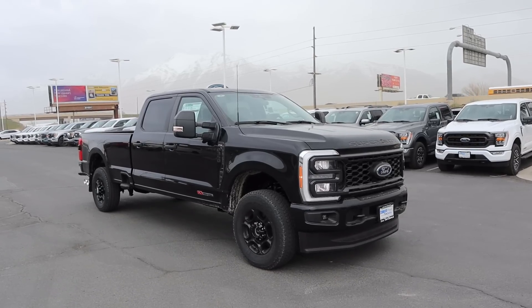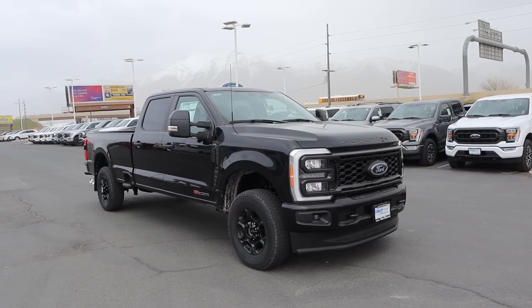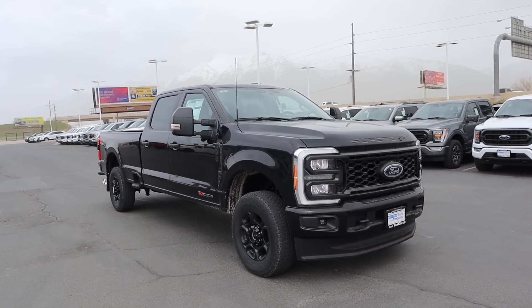Hey everyone, it's Ben Hardy here, and today I'm going to be reviewing what is quite possibly the most expensive work truck ever made. Before we get into this video, I want to give a huge shout out and thank you to Tim Daly Ford here in Spanish Fork, Utah, who gave me some time with this truck. I'll include a link to their website in the description below. And if you want to save time and money the next time you purchase a car, there's also a link to my car buying guide in the description.